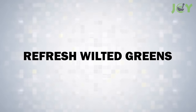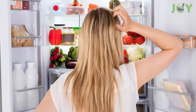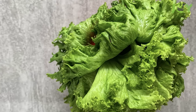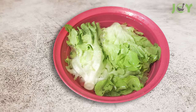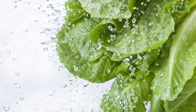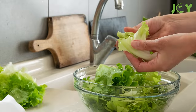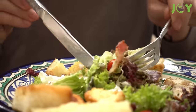Number 13: Refresh Wilted Greens. If your salad greens have lost their perk, don't toss them out yet. Soak them in ice-cold water with a splash of vinegar. The cold water hydrates the leaves while the vinegar helps to perk them up, restoring their crispness and freshness. After about 10 minutes, drain and pat them dry. This trick can save your greens from the compost bin and is especially useful for those who hate food waste.